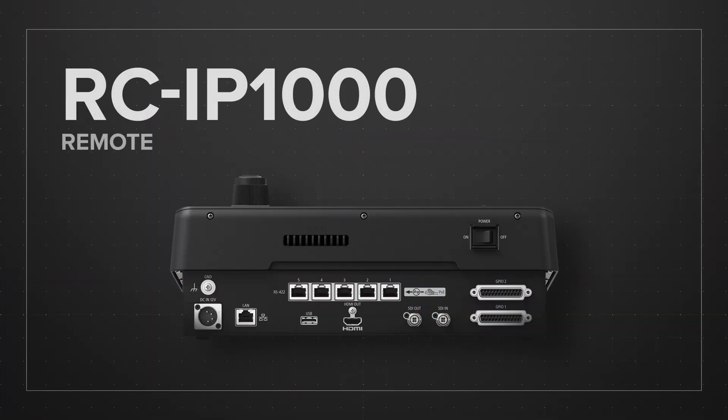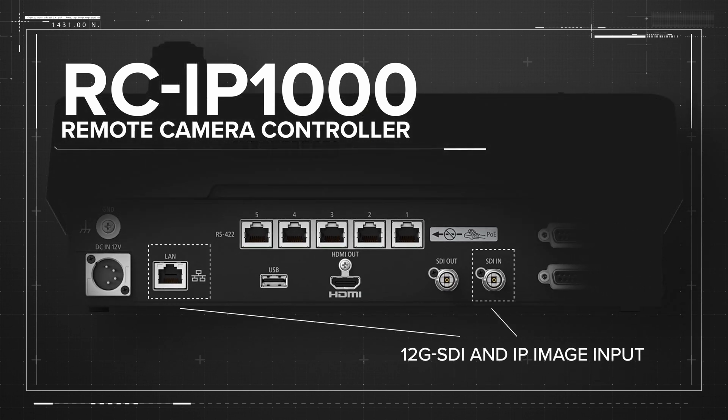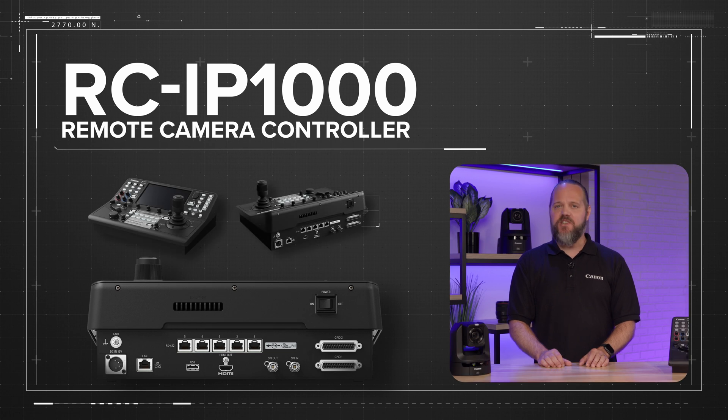Connectivity is also hypercritical, and the RC-IP1000 provides 12G SDI and IP image input, as well as 12G SDI and HDMI output to fit new or existing infrastructures.